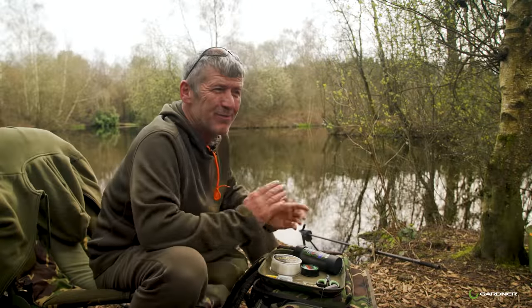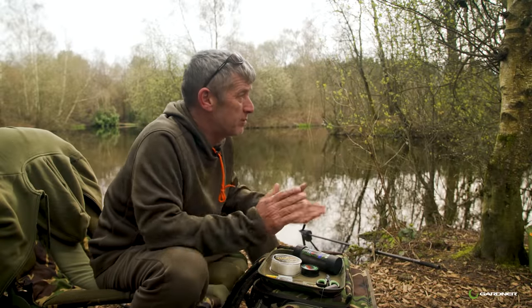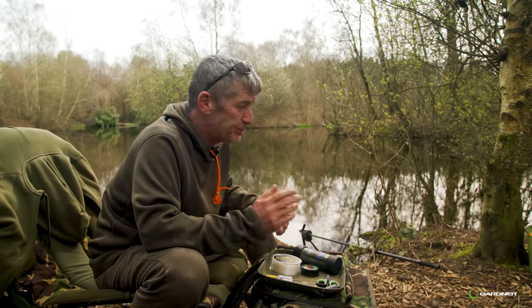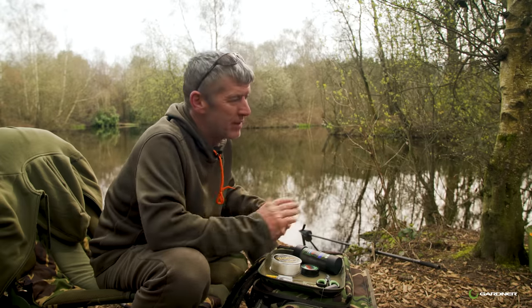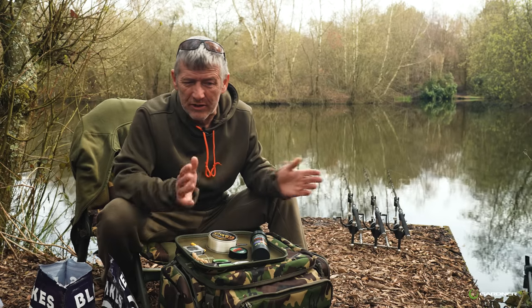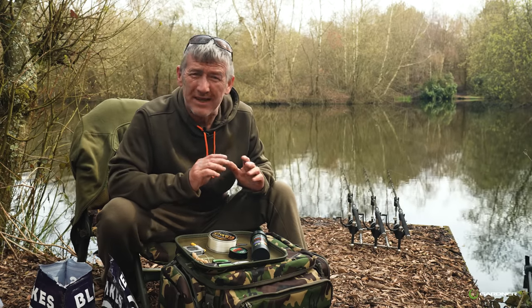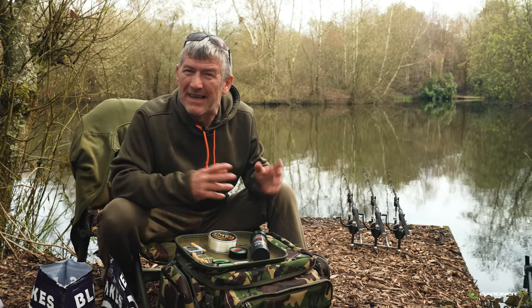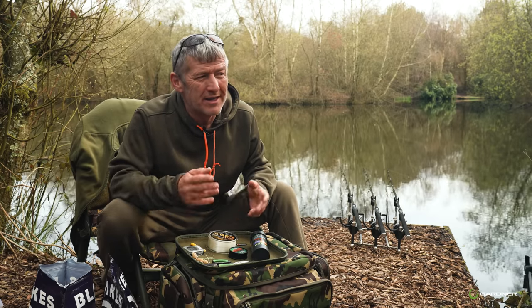Let's talk basic complicated rig. It's a rig I developed in 95, 96. It's my go-to rig - I use it from April to November. There's a reason I don't use it in winter, which I'll explain in a minute. I called it the basic complicated because it's complicated for a carp to deal with - being invisible, and the way that carp feed.